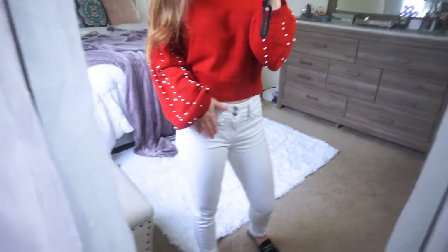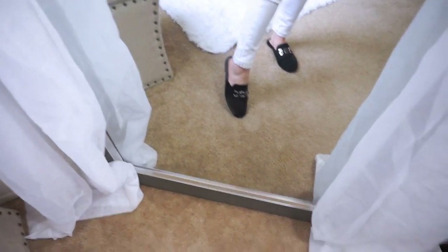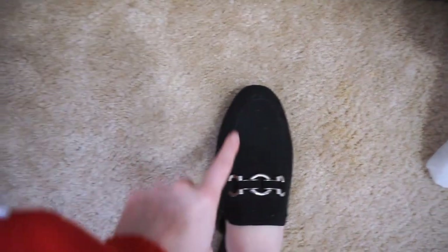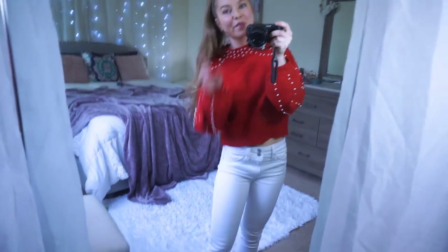I paired these with my all-time favorite white jeans. They are very flattering — just a straight ankle white jean. I'm 5'1 so I love ankle jeans and these are perfect because they're already pre-rolled, sewn in that way, so they're perfect for wearing with heels or loafers like these. The loafers are from Target. I have these in a few different colors and they are a velvet-like material. Loafers are so timeless and classic, and I love this color combo — red, white, and black — for Christmas time.